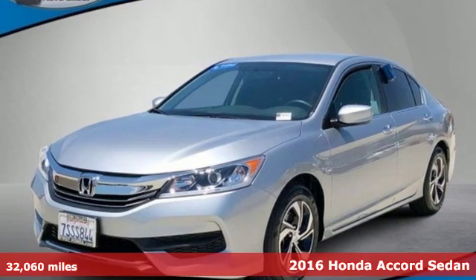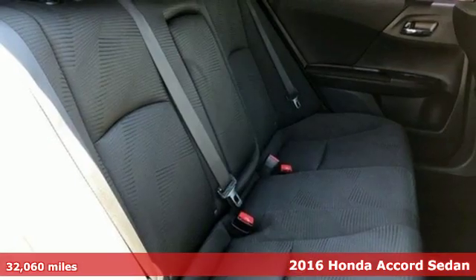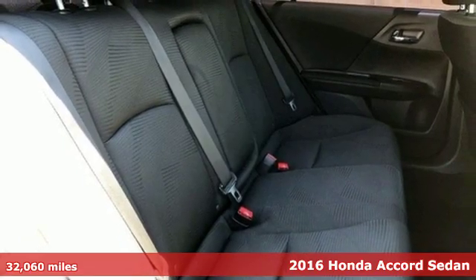It's a 2016 Honda Accord Sedan. Honda's flagship car isn't just a vehicle, it's a legacy.